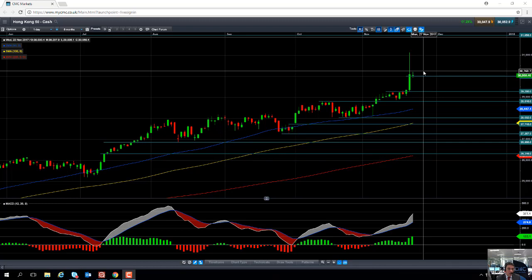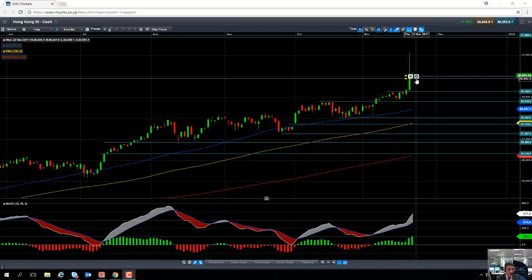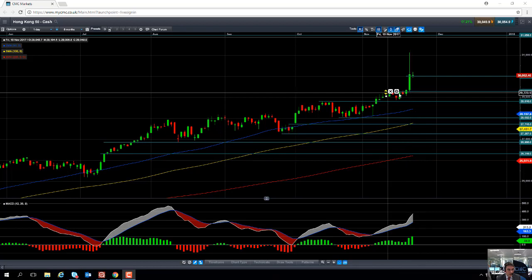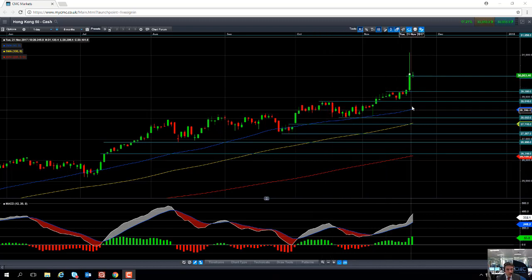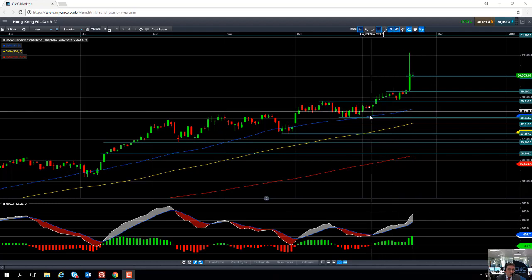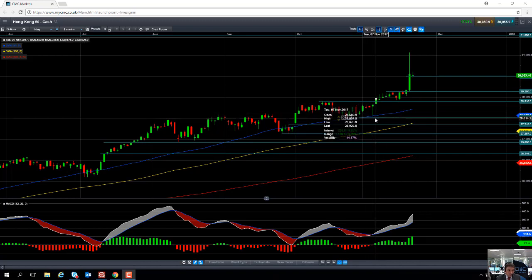If we do turn lower, we may see some buyers enter the fold, seeing as buying the dip has been a very popular strategy over the last number of months. If the market makes a decisive break south of 30,000 or even 29,900, we could see the market pull back towards the lows of yesterday at 29,280. Support may also come into play around 28,810, which is a high from October. Or we could even see the market potentially retrace as far back as 28,447, which is the 50-day moving average — and notice how only a few weeks ago, earlier in November, the market has a recent history of the 50-day moving average acting as support. So we could see some buyers enter the fold should we see a pullback in the Hang Seng.